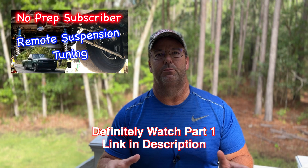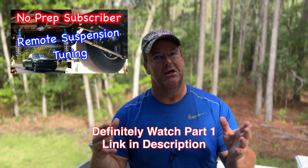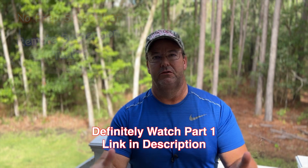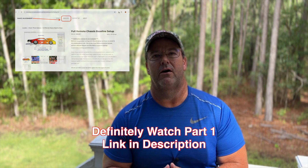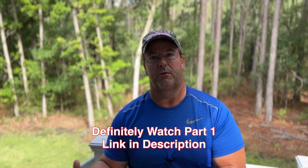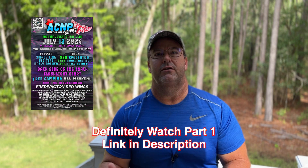Welcome back to Kevin Wilson SBC. This is going to be part two of Phillip's back-of-the-track no prep - very heavy. I'm talking 4,100 pounds. Going out with the full remote chassis suspension baseline, we've been working together for quite a while, and Phillip went from a big tire to a small tire to compete more up in Canada on back-of-the-track racing.